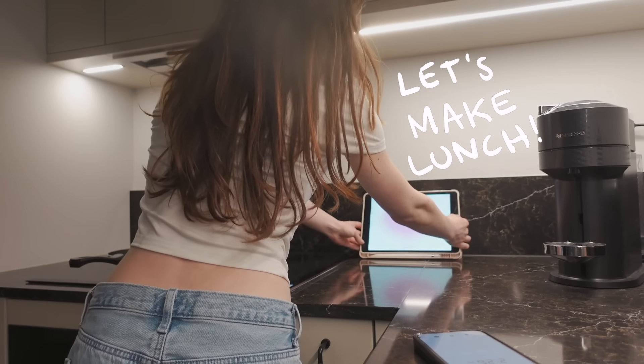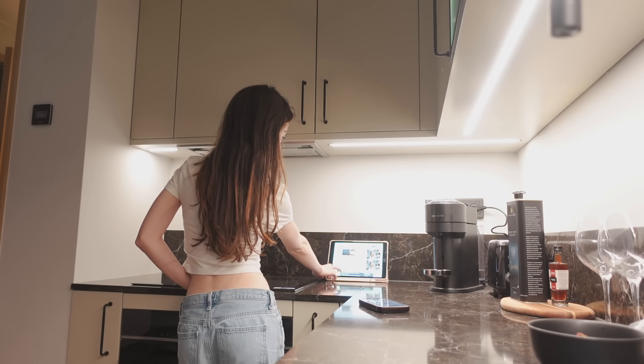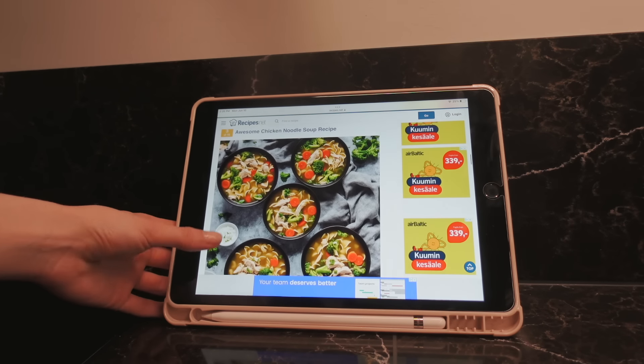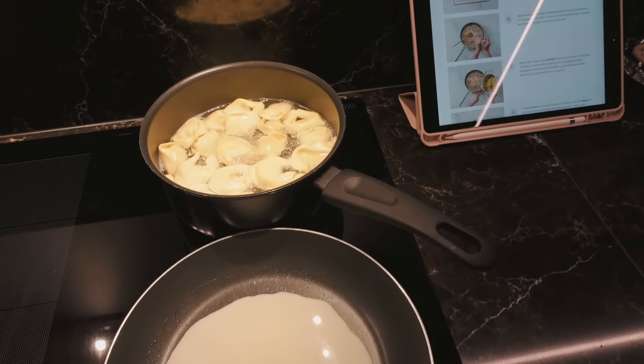Now let's make some lunch. I love having my iPad when I'm cooking — first of all to look up recipes and get some inspiration on what to cook, and also to follow instructions. Today I decided to make some ravioli and I just followed a Hello Fresh recipe.